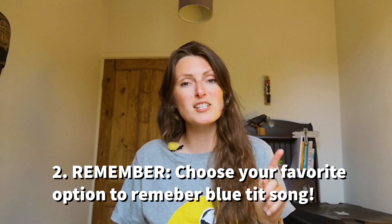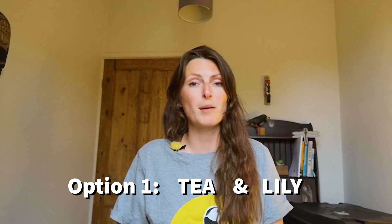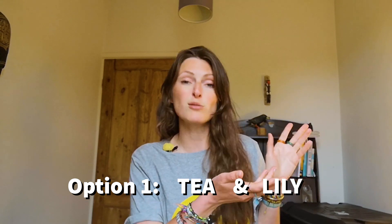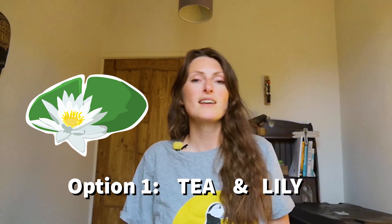I have one of two ways of remembering it, and for each one you've just got to remember two words. Option one: you've got to remember the words 'tea' — as in like a brew, cup of tea — and 'lily' — as in like the lovely flower. So it sounds as though the blue tit is going 'tea tea tea, lily lily lily lily lily.' Let's have a listen to that.